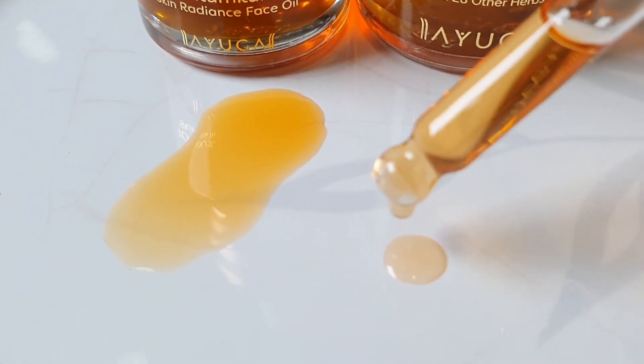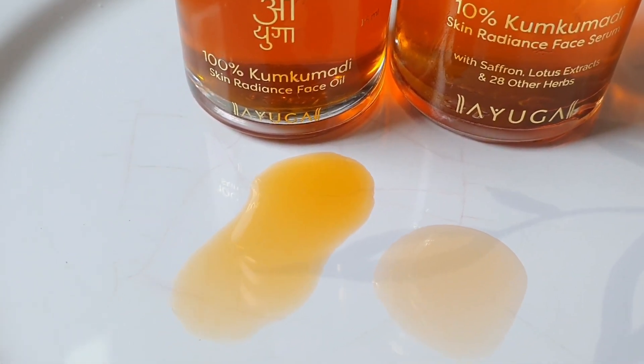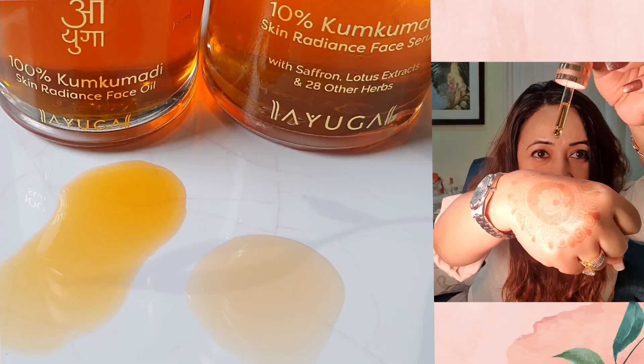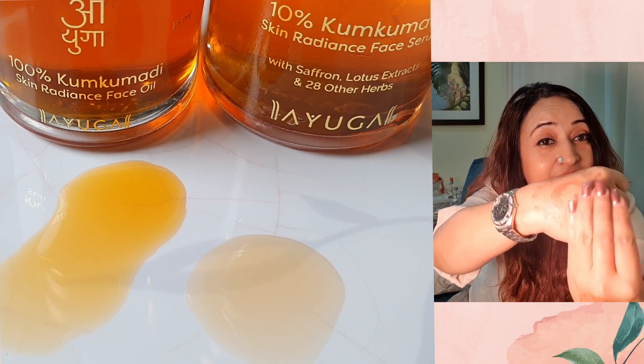Kumkumadi is a part of your skincare that you will be grateful you used after about a year to two years — people will ask you what your secret is. This 10% kumkumadi face serum is fantastic for your AM skincare. It has a slightly oily texture but gets absorbed very smoothly and quickly. You can also use it before makeup to give your face a nice hydrated, moisturized, glowy look — it blends in beautifully, especially for dry skin.